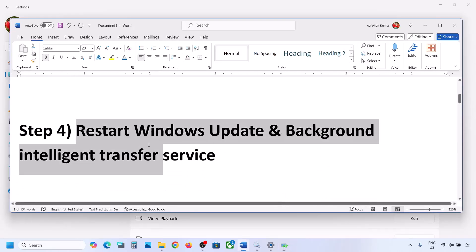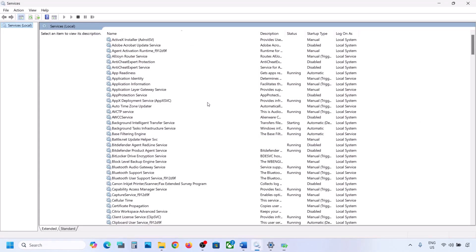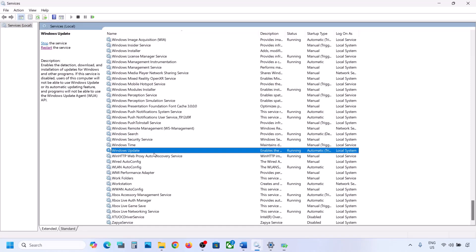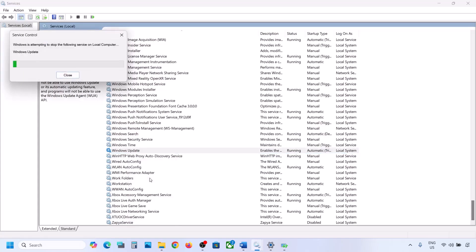Still not working? Restart the Windows Update and Background Intelligent Transfer services. Type 'services' in the Windows search box and go to Services. Find Windows Update in the list, make a double click on it, set it to Automatic, click Apply, click Start if highlighted, then click OK. Then right-click on Windows Update and click Restart or Start.